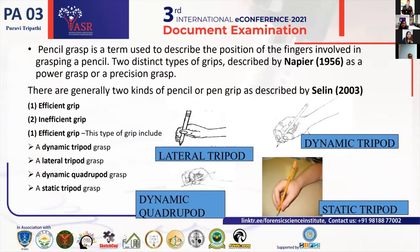The pencil grasp, or pen grip, is a term used to describe the position of the fingers involved in grasping a pencil. Two distinct types were described by Nieper in 1956: the power grip and the precision grip. Generally, there are two kinds of pen grip described by Sellin in 2003, classified as efficient grip and inefficient grip. Efficient grip includes four kinds: the lateral tripod, the dynamic tripod, the dynamic quadruped, and the static tripod. The most common efficient grip found in the maximum population is the dynamic tripod, proved by Venin and Perry in 1966.